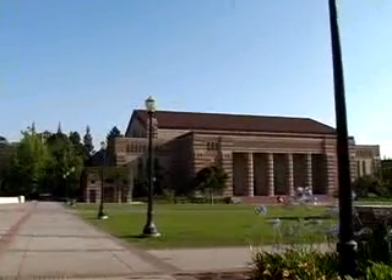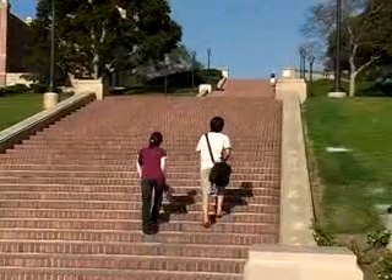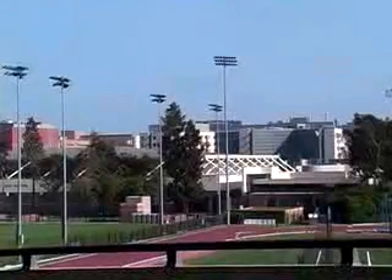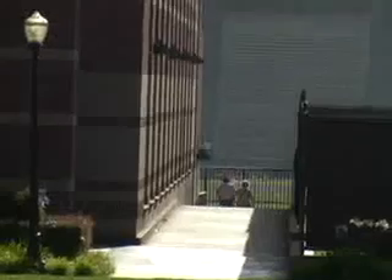UCLA's campus stretches vastly across 419 acres of land. With so much land to set foot on, reaching a destination may become tiresome. In addition, for those unfamiliar to UCLA, it isn't uncommon to get lost among the 163 campus buildings.